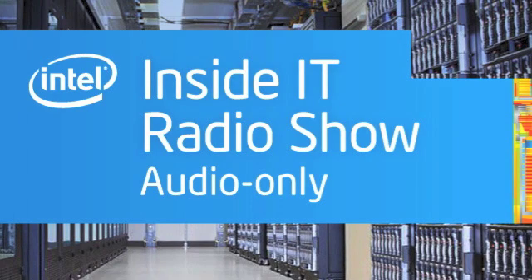Hello, and welcome to Inside IT from the technology experts at Intel's own IT department. In this podcast, we look at Intel's approach to deploying Windows 8 on Intel architecture-based tablets.